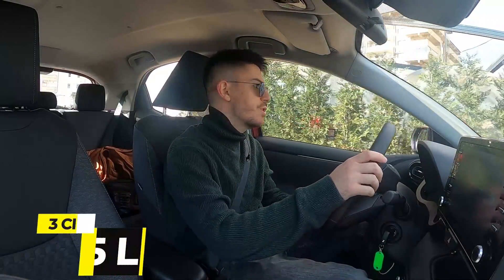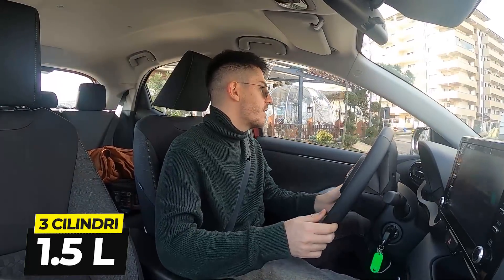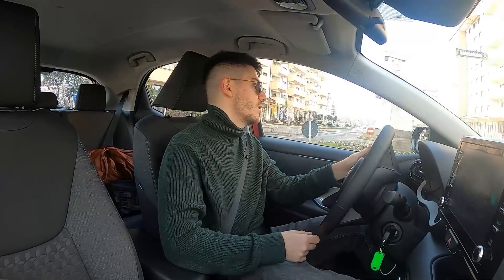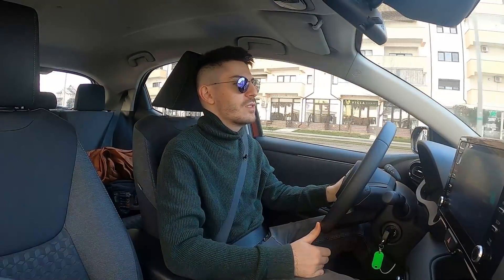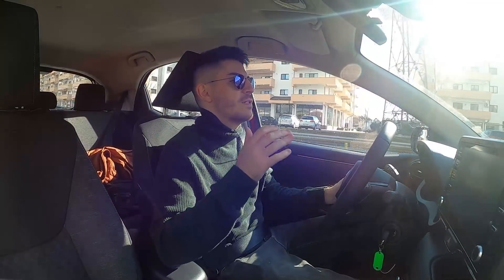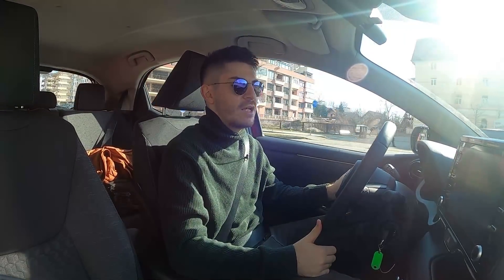Are un motor de 1.5 cilindrii Dynamic Force. Este un motor derivat din cel de 2.5 litri al lui Camry Dynamic Force, și chiar cel din 2.0 de pe Corolla Sport Tourer, Corolla Hatch și CHR cu 2.0 Dynamic Force. Care are 4 cilindrii, 152 de cai putere și are raport de compresie 14 la 1, injecție directă, cu o cursă mai mare decât diametrul. Astea sunt feature-urile ale motorului Dynamic Force.